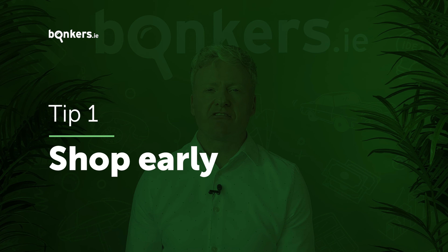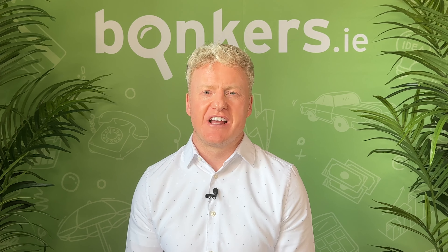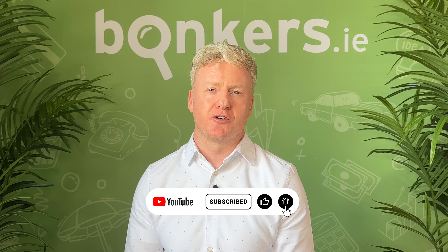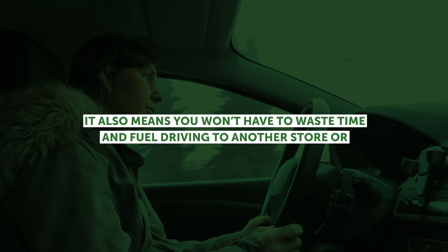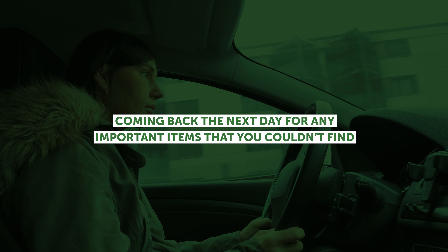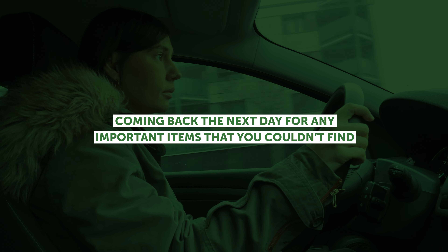Shop early. Going to the supermarket early in the morning and early in the week means the shelves will be better stocked, as fresh deliveries will have been made. This means you're less likely to have to substitute your shopping list for other potentially more expensive alternatives. It also means you won't have to waste time and fuel driving to another store or coming back the next day for any important items that you couldn't find.